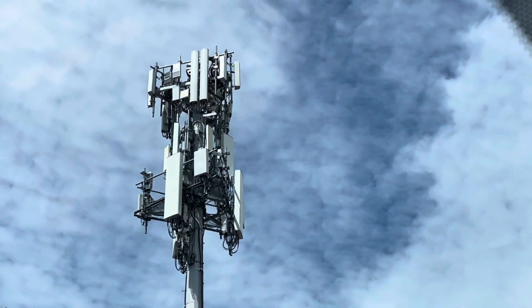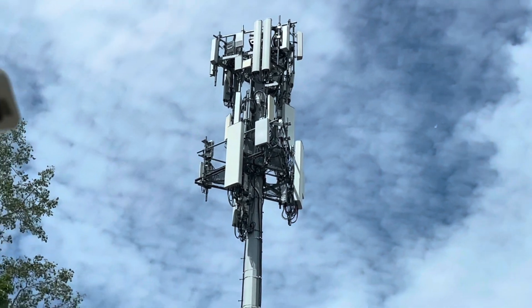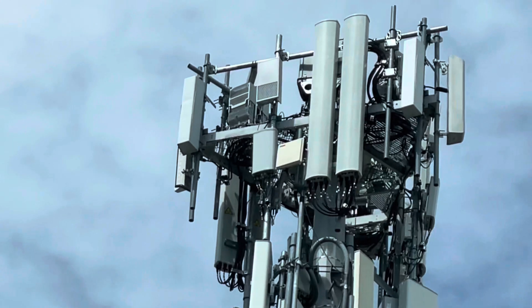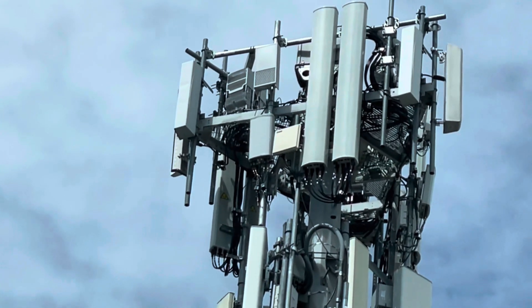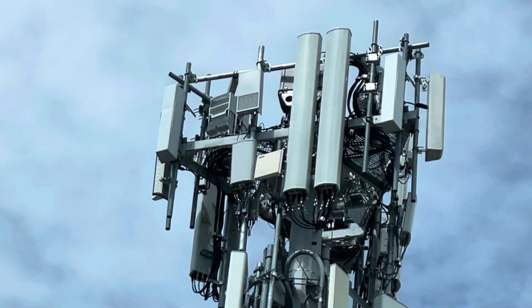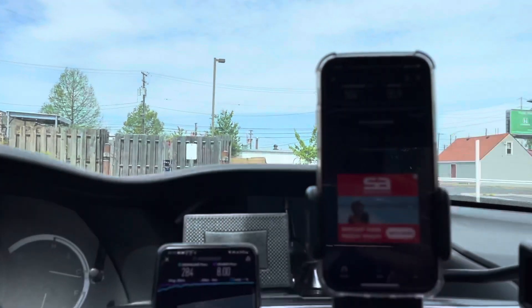All the LTE stuff is inside that larger panel, and at the top you have millimeter wave from Verizon. That one with the little square in it is a Nokia millimeter wave node, and below it you have CBRS, then all the other LTE stuff. I'm not sure about the one on the left — I'm assuming it's some kind of mid-band.